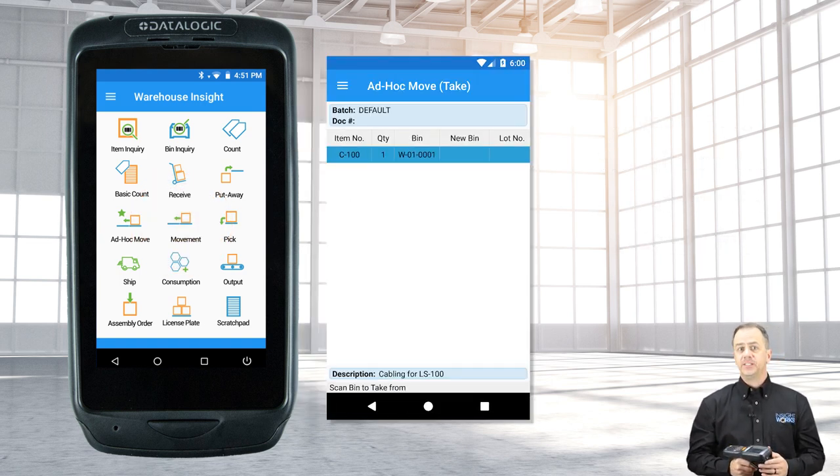The movement app helps facilitate both ad-hoc, on-the-fly movements and directed movements generated in Business Central. Moving items between bins is easy and can all be done from the handheld device.